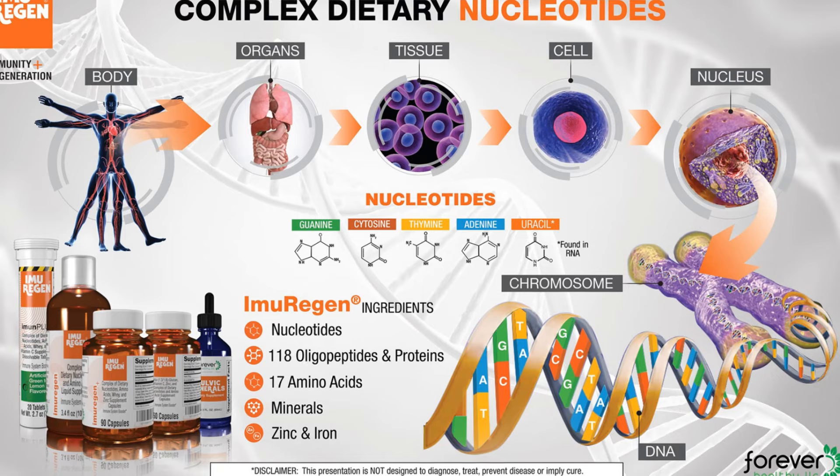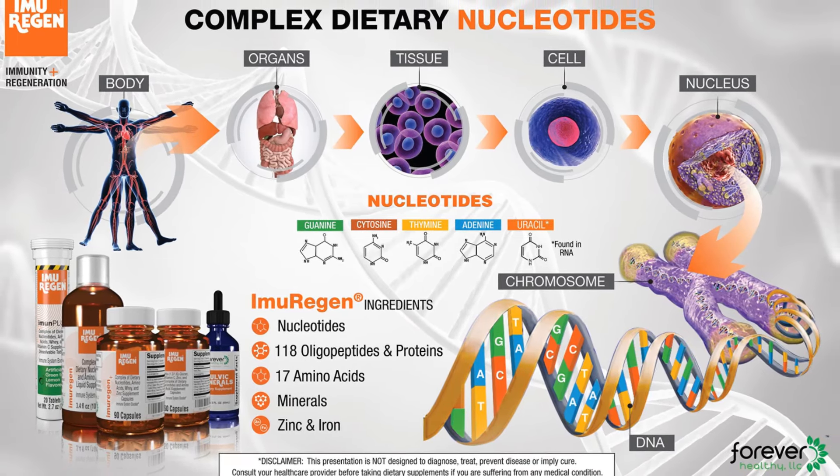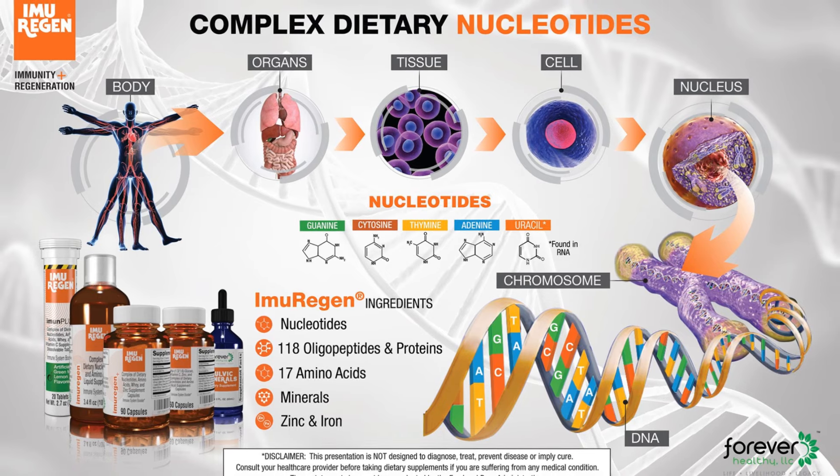Visit Imurigan.com/DNA-Health to learn about Imurigan. Imurigan contains nucleotides, oligopeptides, 17 amino acids, minerals, and beta-glucan-1,3,1,6. Don't forget to subscribe to my YouTube channel, AliImperio, for more health and wellness guidance.